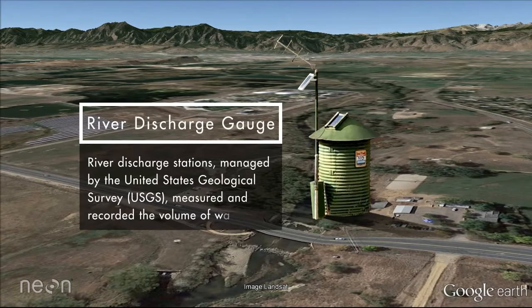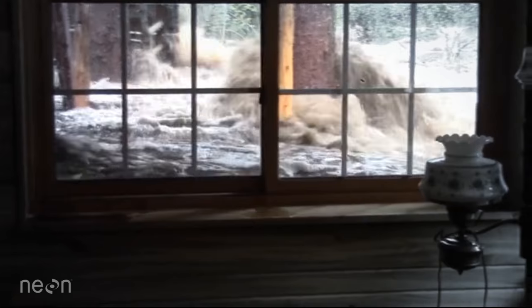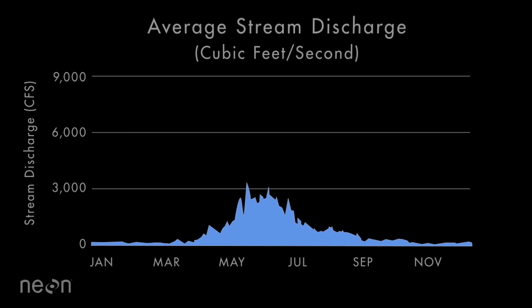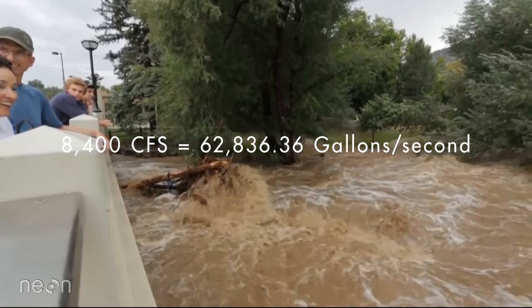River discharge stations, managed by the United States Geological Survey, or USGS, measured and recorded the volume of water flowing through Boulder Creek during the storm. The unrelenting rainfall caused Boulder Creek flow rates to surge rapidly. Boulder Creek at North 75th Street recorded a peak discharge of 8,400 cubic feet per second — equal to 62,836 gallons of water per second.